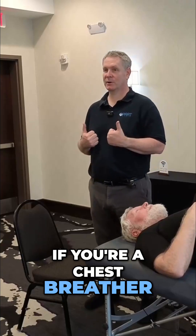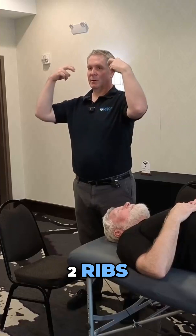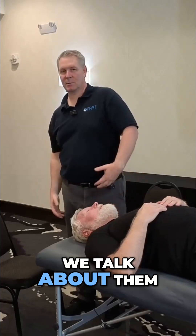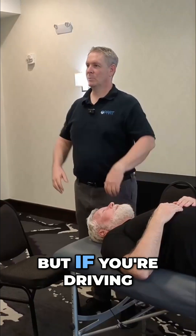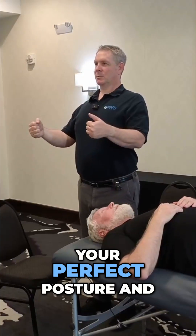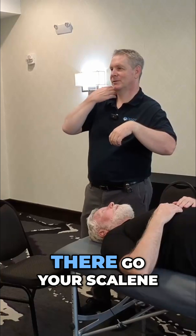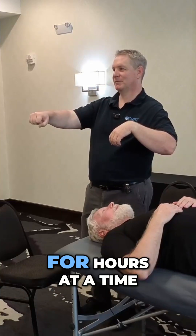If you're a chest breather, they're lifting those top two ribs. We don't tend to think of them as postural muscles because we talk about them more as a breathing muscle. But if you're driving in the car with perfect posture and then you lean on the windowsill, there go your scalene tension that you're holding for hours at a time.